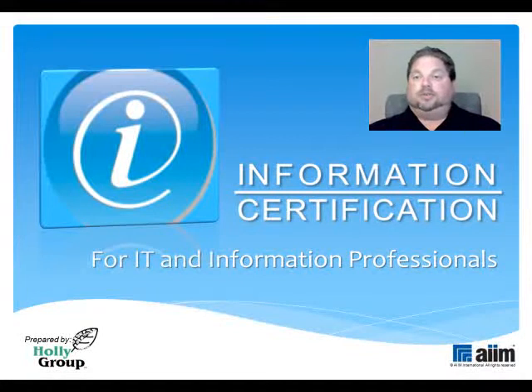Hello and welcome to AIM International's preparatory tutorials for the Information Certification exam. I'm Steve Weissman, Principal Consultant at Holley Group and a certified AIM training instructor in the realm of content, process, and information management. I'll be your guide as we review the exam's major domains of expertise and tell you all you need to know to earn that passing grade.